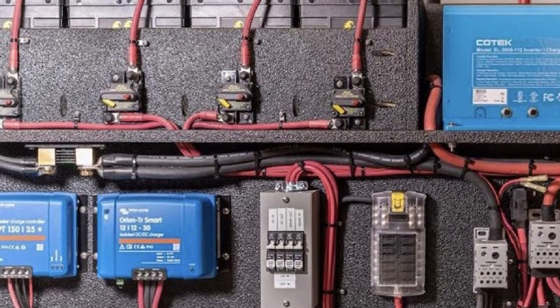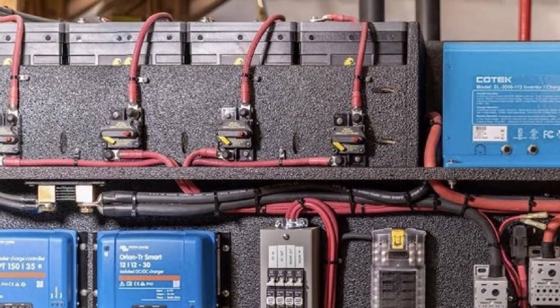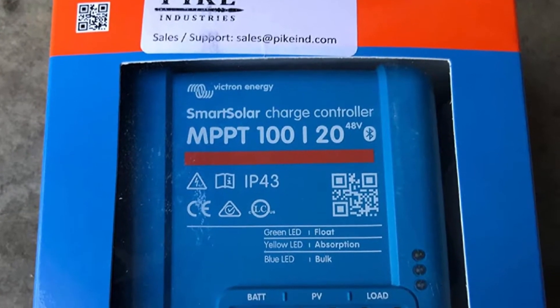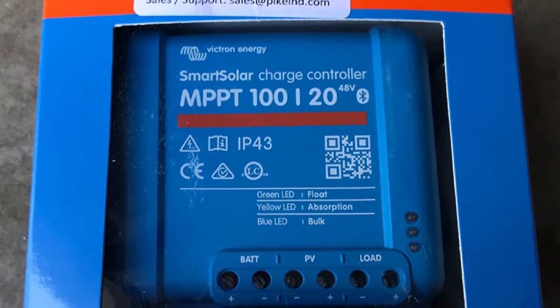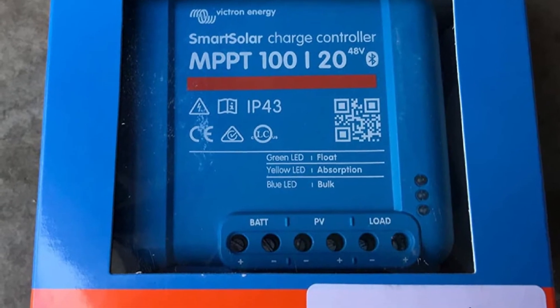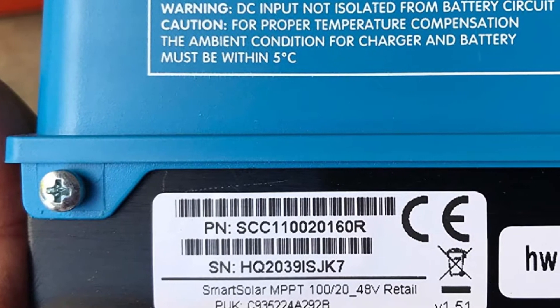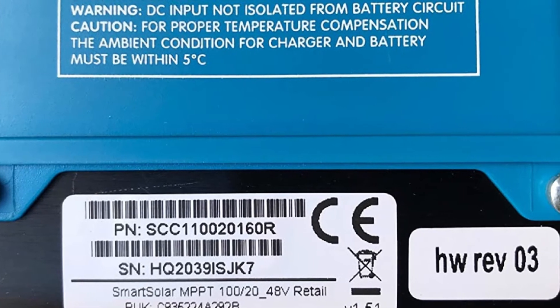Built-in LED indicator lights offer a real-time view of the battery charging process stage and allow diagnosis of system fault situations through combinations of on, off, and blinking states of the LED. The charger is upgradable by purchasing Victron add-ons such as the battery monitor BMV-700 series, which provides status information like voltage, current, watts, and more.